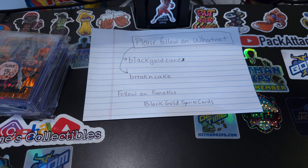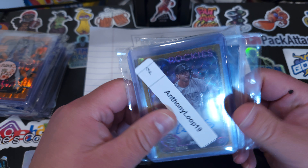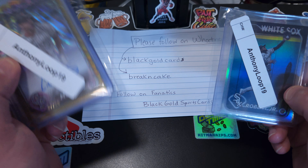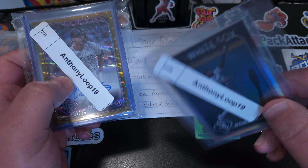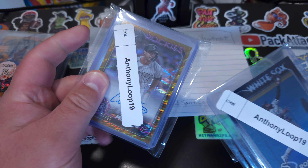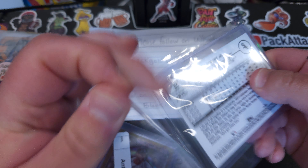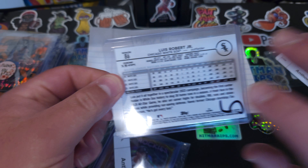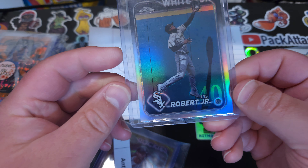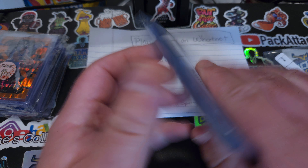We did get into a 2024 Topps Chrome break with Black Gold Cards. We were able to get two teams — we ended up getting the White Sox as well as the Rockies. These are their $21 teams, so this was Breaker's Delight, a case of Breaker's Delight. We ended up getting one Louis Robert Jr. for the White Sox, but we did get the Rockies.